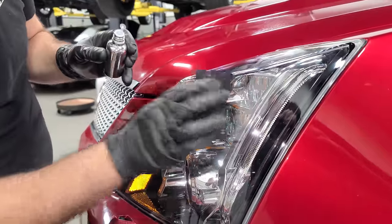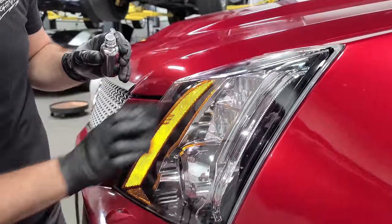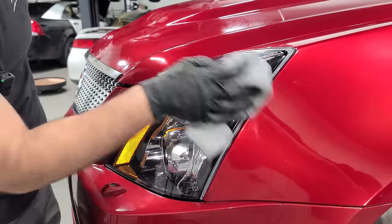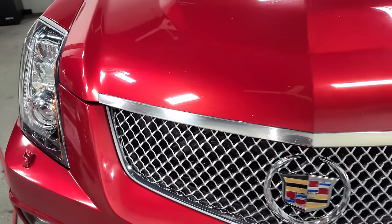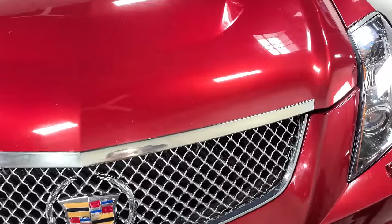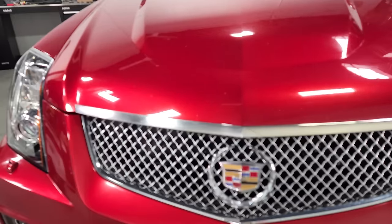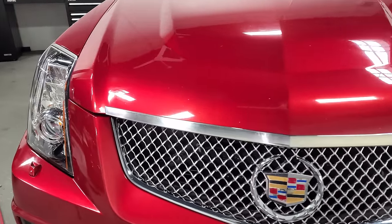I'm going to ceramic coat the headlight lenses so they never yellow and they stay like this forever. Just wipe it on, wait 60 seconds, and buff it off. I buffed out the driver's side — look at how nice it is. It just took a couple of minutes. It's not going to be perfect, but it is a daily driver. I'm going to finish buffing this out so this chrome really shines.